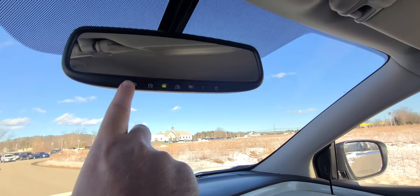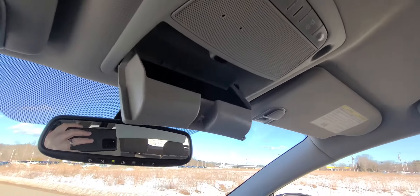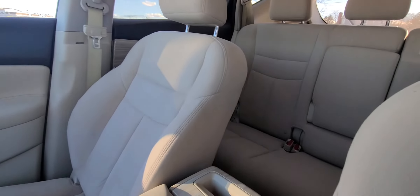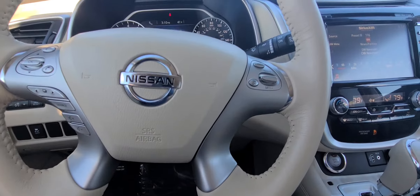Rear view mirror — you have your garage door buttons right there. And then you have my favorite feature: the sunglasses holder. I'll give you another look at the interior again. This thing is super, super clean. Again, under 20,000 miles, which is just so outstanding.